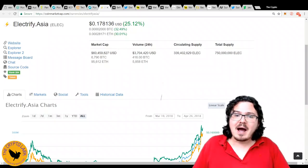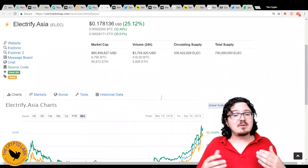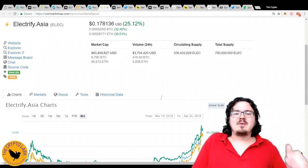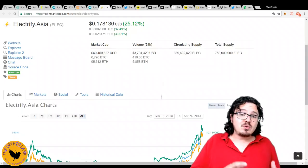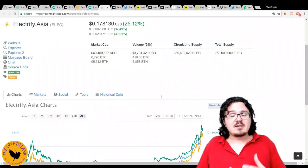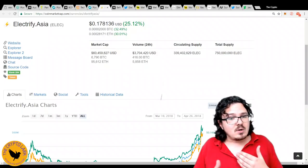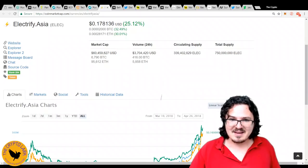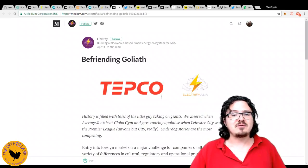They're also going to be bringing out their own power pod — providing their own smart meters, with a deposit required in ELEC tokens. They'll have an e-wallet as well. This is where it gets interesting: OmiseGo. Jun from OmiseGo is an advisor to Electrify Asia, and Electrify Asia will be using the OmiseGo platform when it gets up and running. In 2019, they will be expanding into Australia and the Philippines. But the really big thing here has got to be TEPCO.